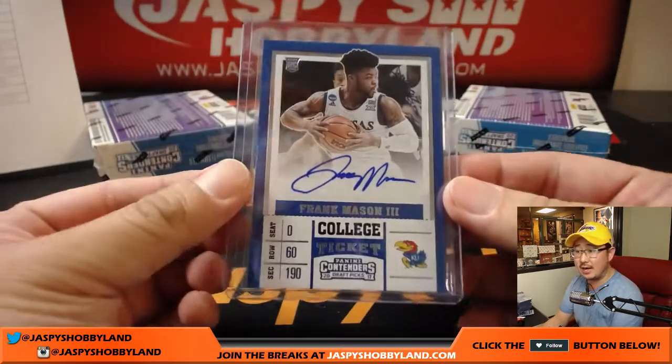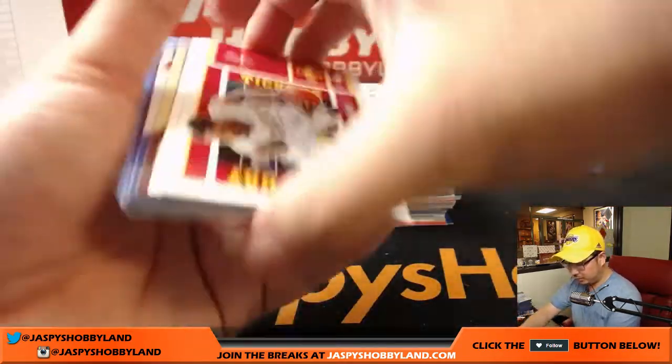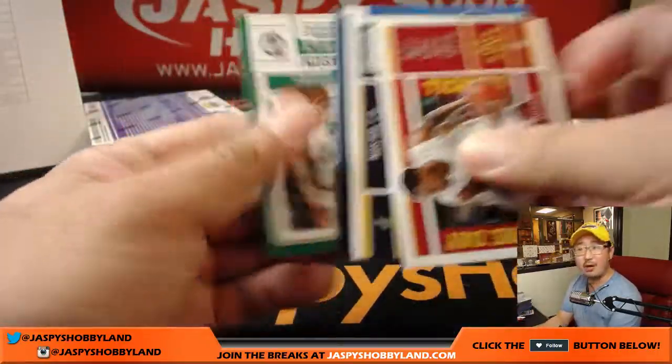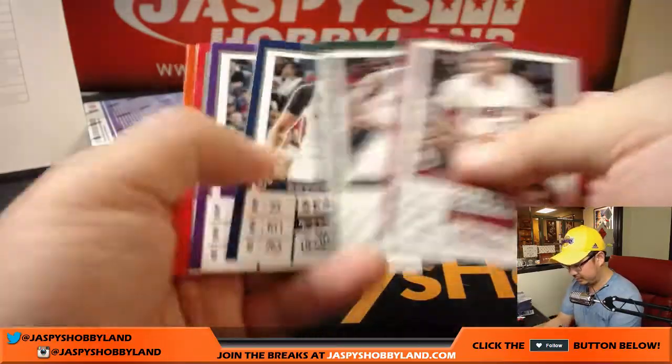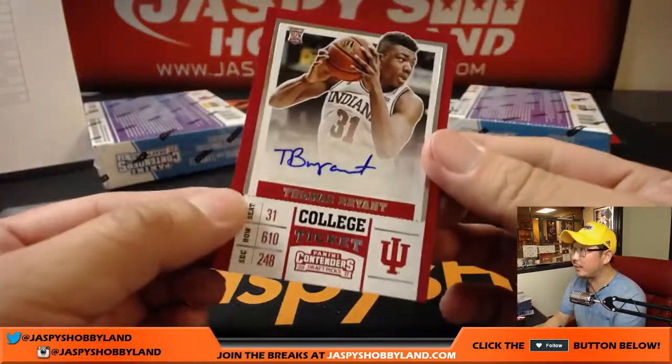I think the Nuggets got a hit, Nino — a little while ago they did get an autograph, pretty sure it was. Another Thomas Bryant for Mark and the Lakers.